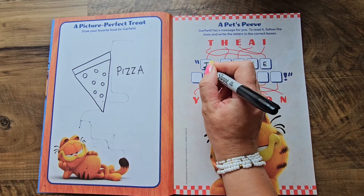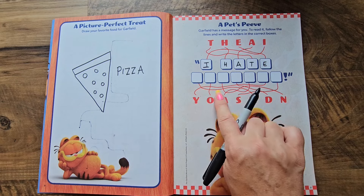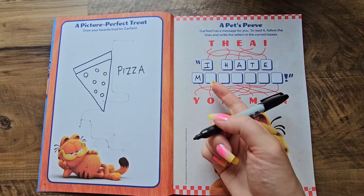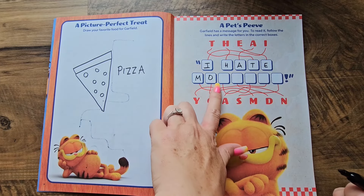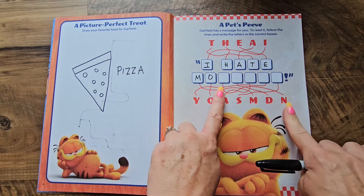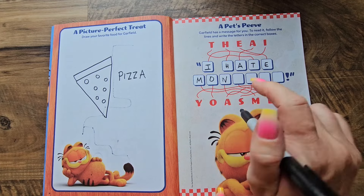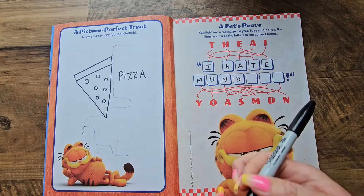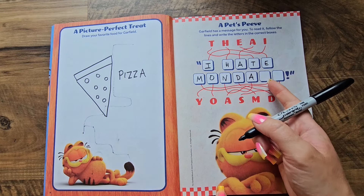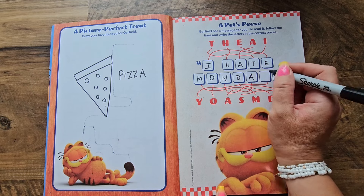First letter I — that's right: 'I hate...' What do you hate, Garfield? This line goes to M, and this line is O. Next — wait, that one's tricky — all the way up to the end, that's N. Next one over here is D, then R, then A.